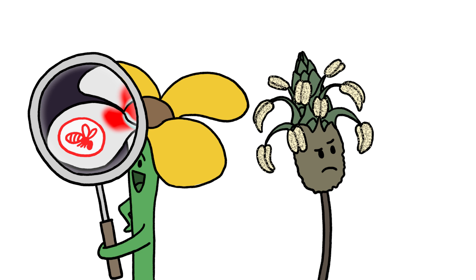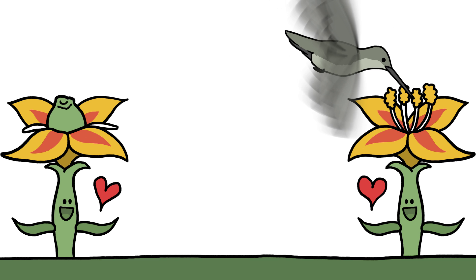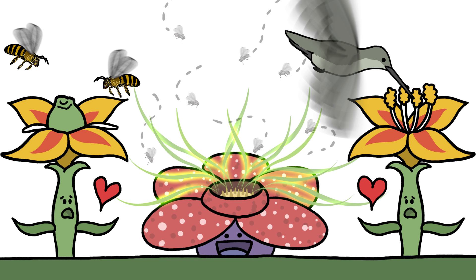And as a result, their flowers hint at who, or what, moves most of their pollen. Because for plants, the birds and the bees really is all about the birds and the bees. And the carrion flies.